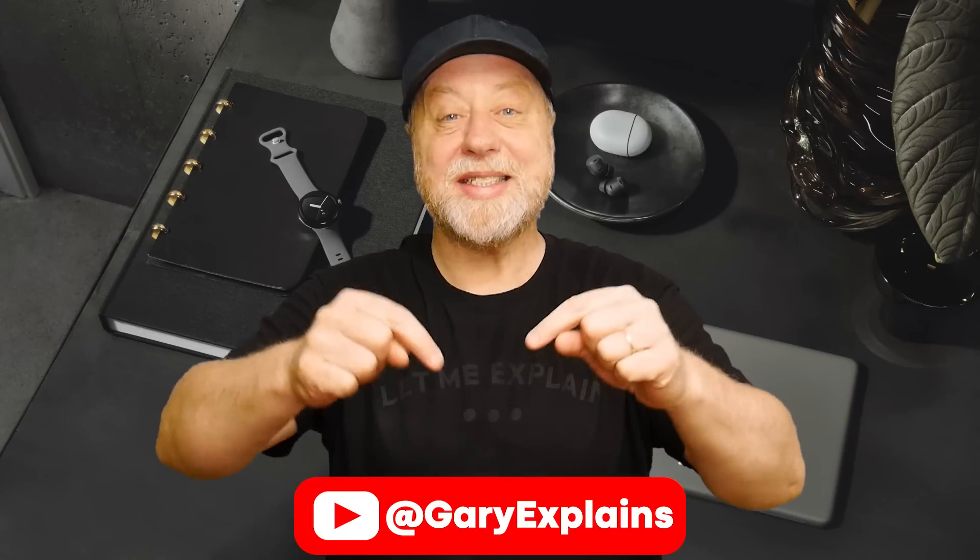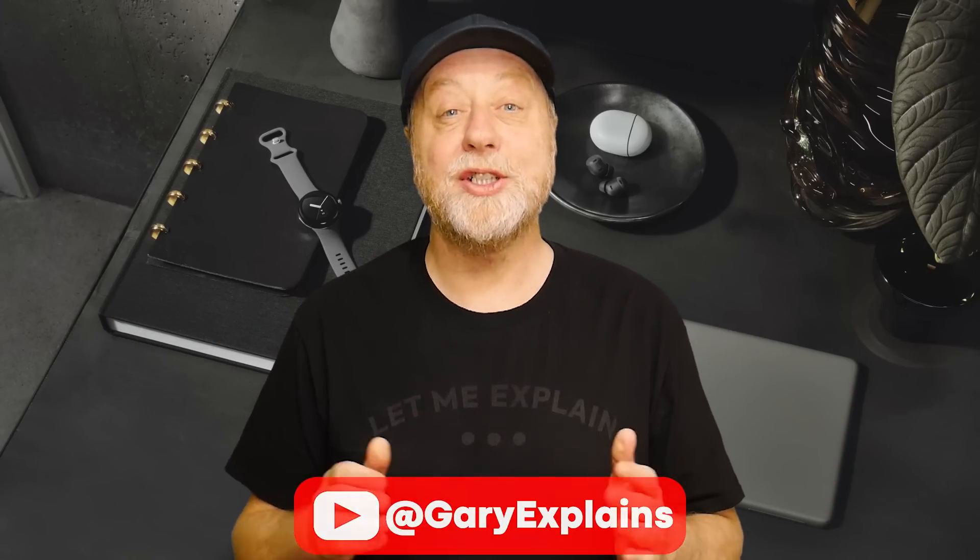Hello there, my name's Gary Sims and this is Gary Explains. Google has just announced three new Pixel devices: a smartphone, a foldable, and a tablet. We're talking about the Pixel 7a, the Pixel Fold — it's got a foldable screen and a screen on the outside so you don't have to unfold it to answer a call or take a photo — and the Pixel tablet. The interesting thing is they're all using exactly the same processor, designed by Google.